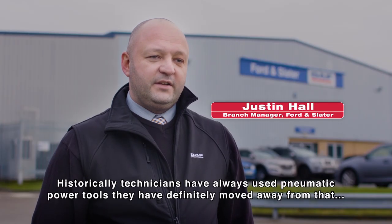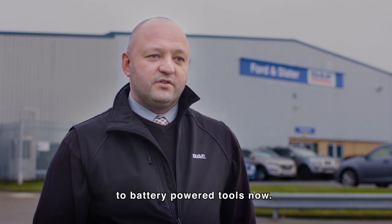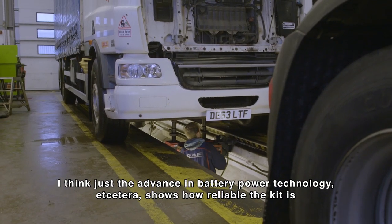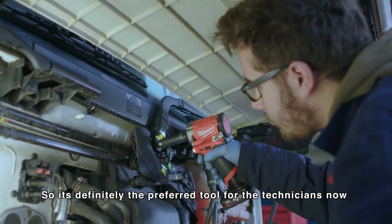Historically technicians have always used pneumatic power tools. There's definitely a move away from that to battery power tools now. I think just the advance in battery power technology and how reliable the kit is, so it's definitely the preferred tool for the technicians now.